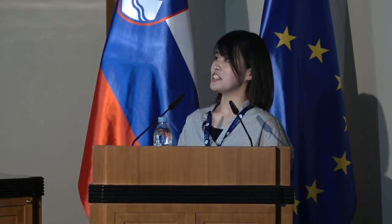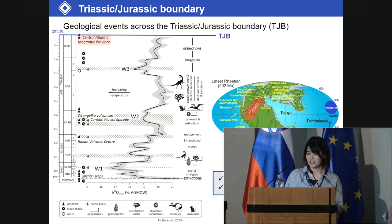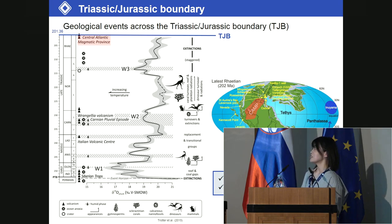This figure shows geological events across the TJ boundary. CAMP volcanism triggered global environmental change and the biotic crisis. The taxa affected include the sporomorphs and megaflora on the land, and the ammonites, radiolarians, and conodonts in the ocean.